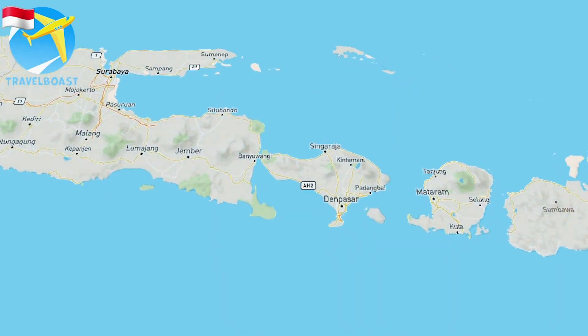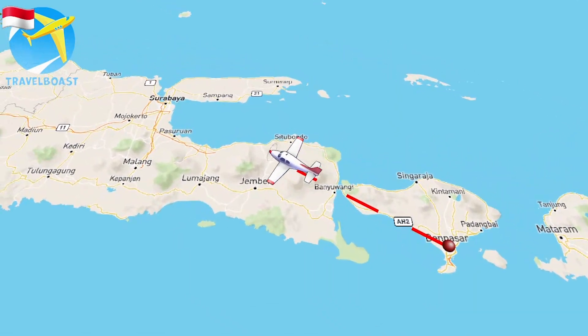Hello everyone! Welcome to Nomadic Tamil Gaa YouTube channel. We are here today at a very interesting place. We are in Surabaya — we are here at Bali Denpasar Airport.